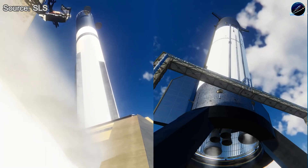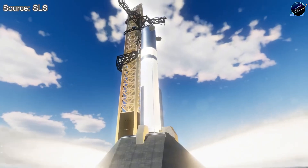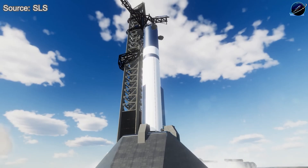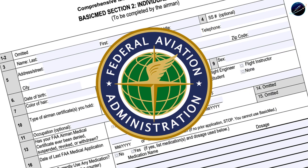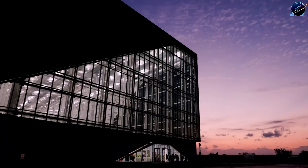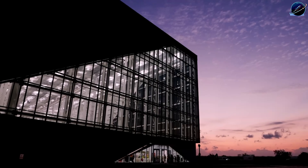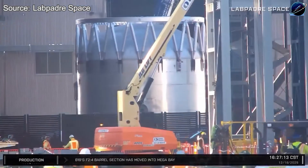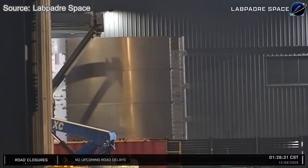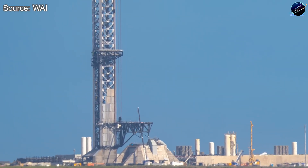But let's be honest about what 'technically possible' means at Starbase. It means no unexpected anomalies during cryo testing, no hardware modifications after test data review, no FAA licensing delays, no weather holds — everything has to execute perfectly, first time, on schedule. Skepticism is natural; this timeline is aggressive even by SpaceX standards. A single unexpected issue pushes the date into February or beyond. Yet we can't ignore SpaceX's track record of compressing timelines once all pieces align.